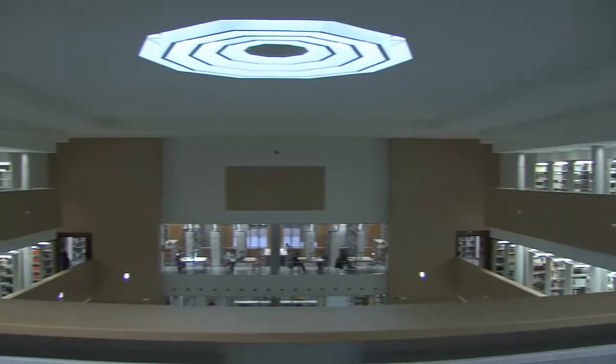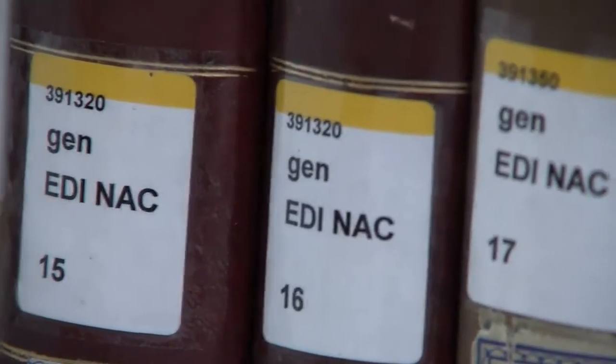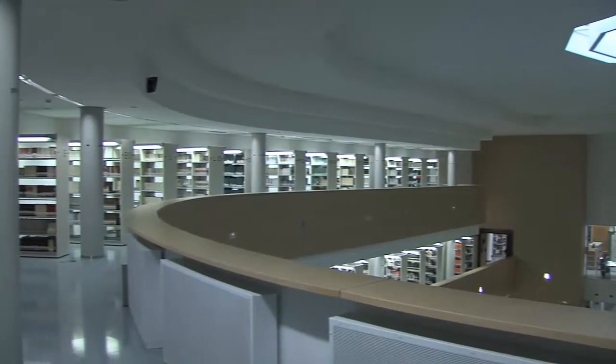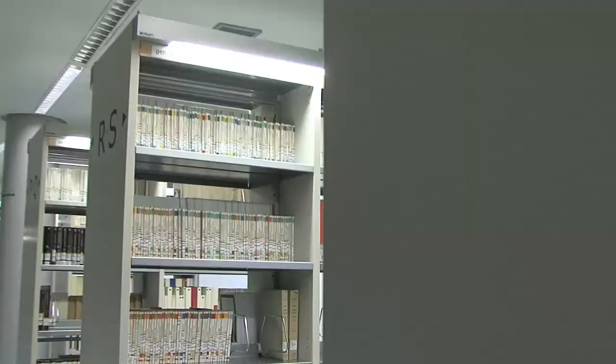We are in the balcony area of the first floor of the library. Here the general series are located. Keep in mind that the specific series are located at the beginning of each subject on floor 0 and floor minus 1.